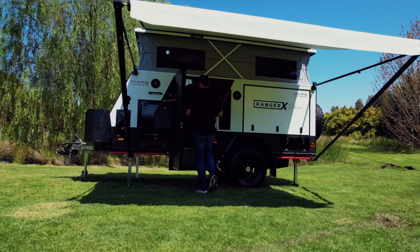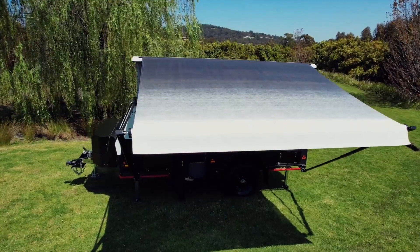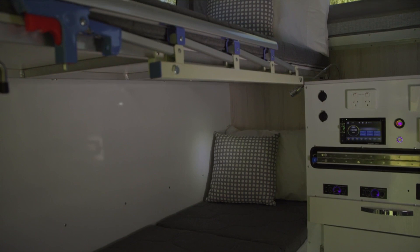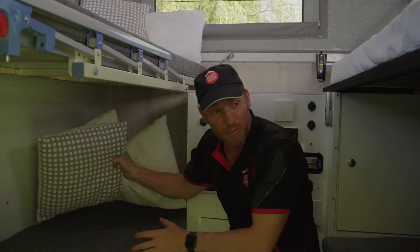Here we are inside the Ranger X Deluxe. We've got an abundance of bedding — two bunks, a king bed, and another single bed. The bunk beds can also be converted into a comfortable lounge just by simply hitting these two latches.